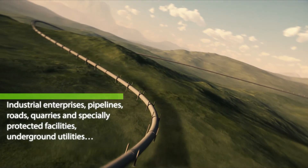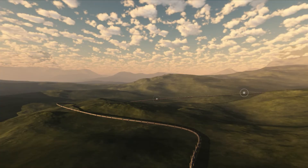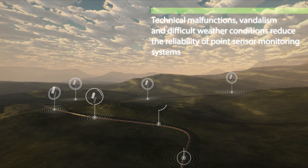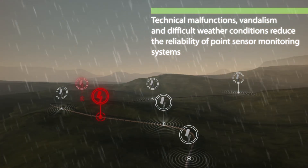Inaccessible terrain. Difficult terrain. Lack of infrastructure. For extended objects, new approaches are required to solving monitoring tasks.